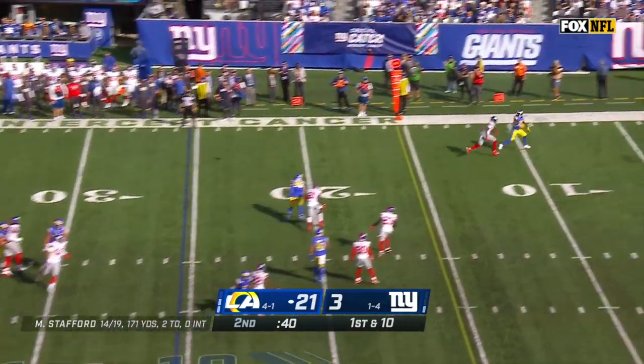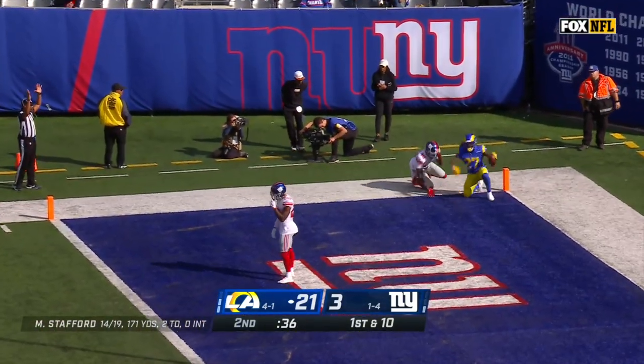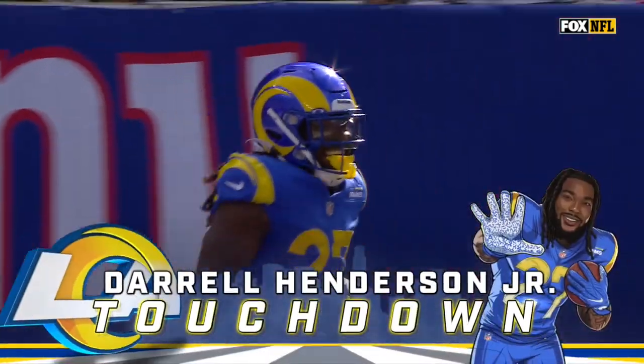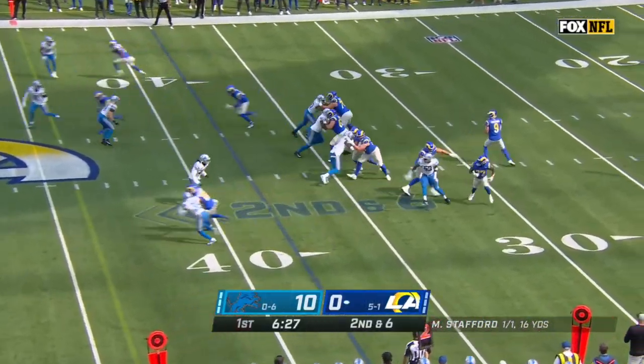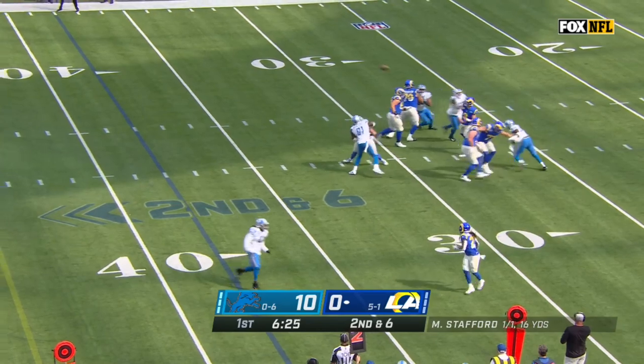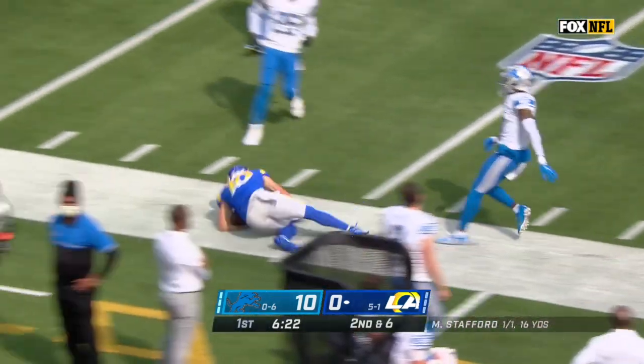Four-man Giants rush. Stafford looking sideline — it's the running back, Henderson. He's got it, beating Tay Crowder for the touchdown. In total offense for this Rams offense. Stafford — pocket collapsing as he has time to find Cooper Cupp, and Cupp down the sideline, out of bounds.